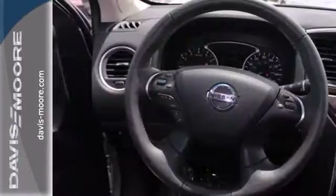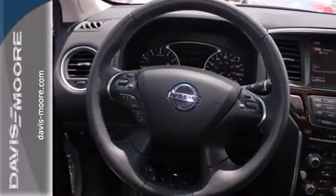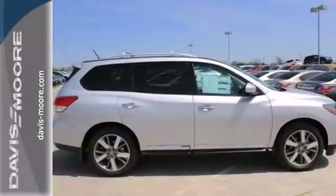You'll find it's more fun to drive, cheaper to fill up, and just generally better than the competition. Check it out today.